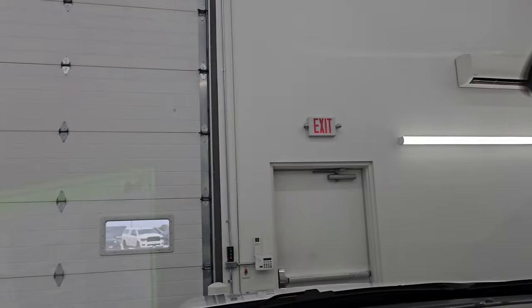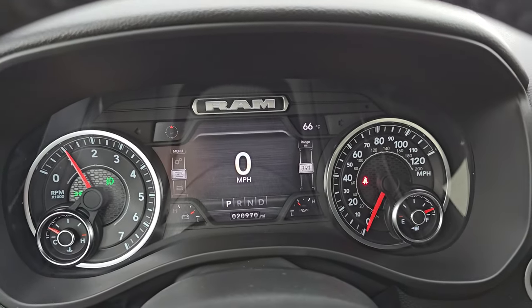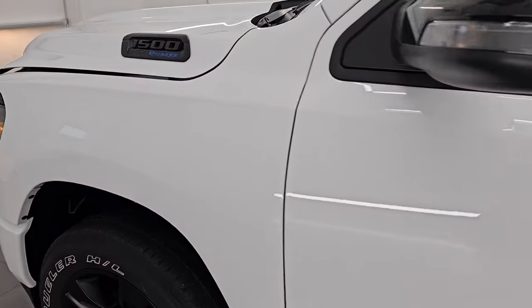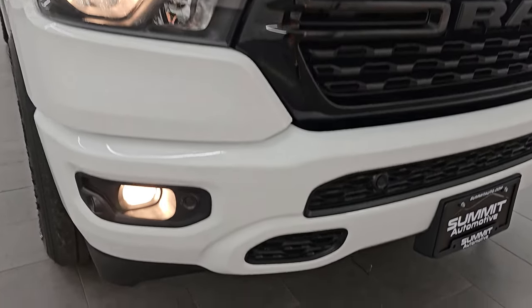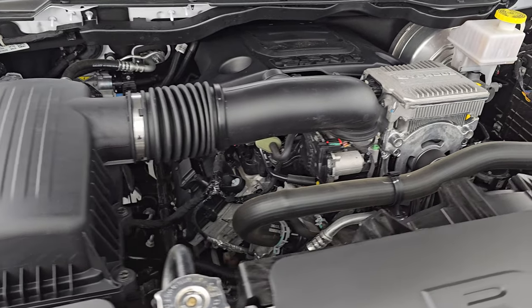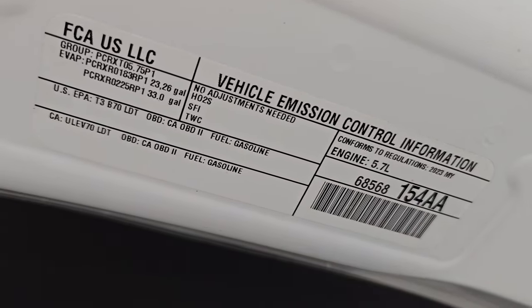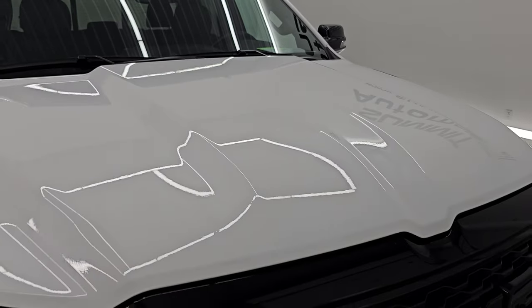Windshield is nice and clean — no chips or anything like that. Let's start it up and take a look under the hood. Starts right up, no check engine lights. From this HD video, you've been able to verify the quality, condition, options, and cleanliness of this truck all the way around, inside and out. Under the hood we have the 5.7-liter V8 Hemi engine with the e-torque assist — you can see the big silver box on top. Engine bay is very clean, runs very smooth. The truck has been fully safety inspected, has a fresh oil and filter change, all fluids checked and topped off. This truck is 100% ready to go.